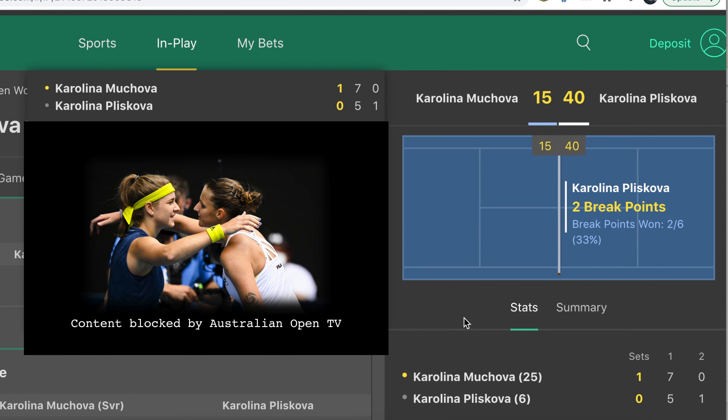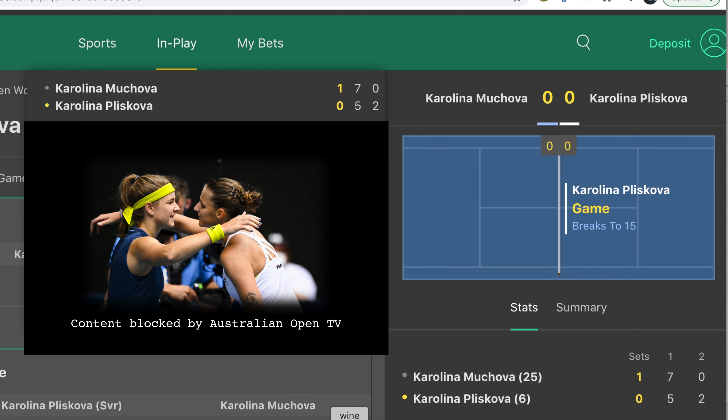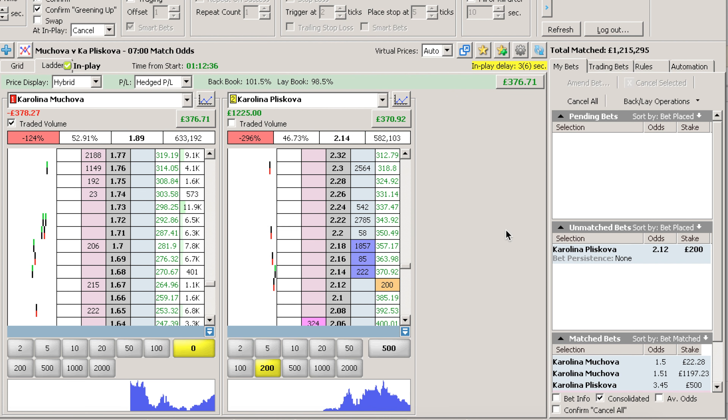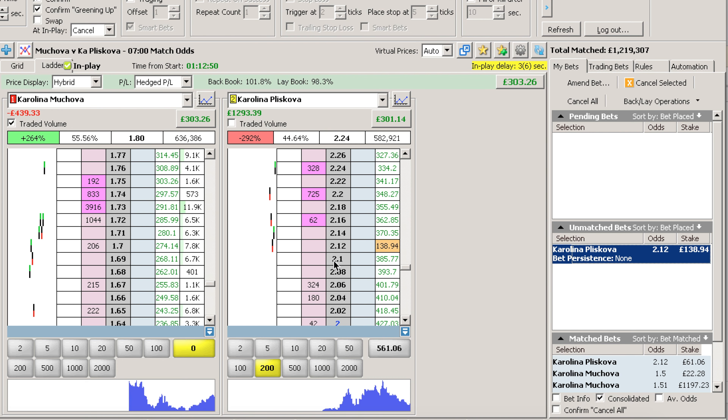We're at £1,540 here in the second game of the second set with Muchova serving, and the score has just changed — we've got this early break. I did want Muchova to hold so we could have another go on the lay side to build up more profit, but it's always nice to get that early break. So I'm going to jump on this early break at £2.16 — I'll throw a little bit more money on the back side to capitalise. Hopefully Pliskova can confirm the break and continue to hold her serves.